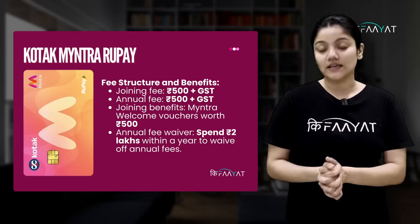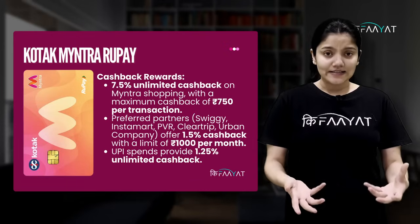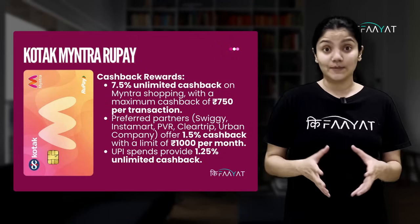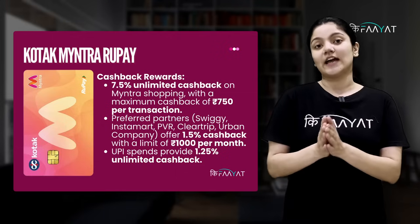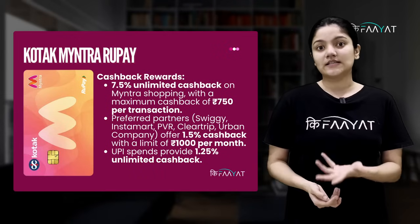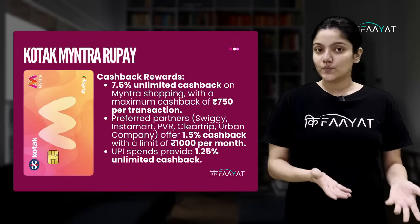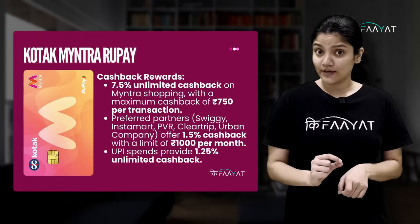For the annual fees, you get a waiver if you meet the spend requirement in a year. As the name suggests — Kotak Myntra Rupee — on Myntra shopping, you get 7.5% unlimited cashback, but in one transaction, you get a maximum Rs. 750 cashback. On preferred partners like Swiggy, Instamart, PVR, ClearTrip, and Urban Company, you get 1.5% cashback, limited to Rs. 1000 per month. On all other spends, you get 1.25% unlimited cashback.